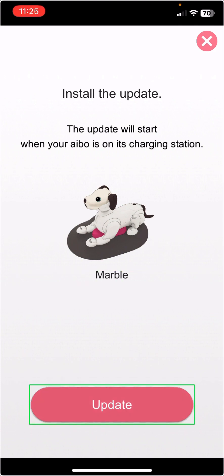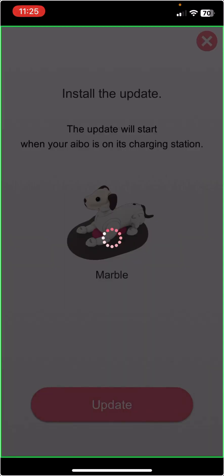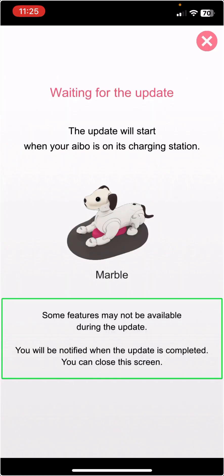Update button. Marble. The update will start when your IBO is on its charging station. Update. Communicating. And now it's going to load for a while. Some features may not be available during the update. You will be notified when the update is completed. You can close the screen. And here's the light on his neck to show that he's updating.